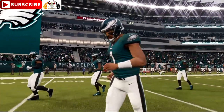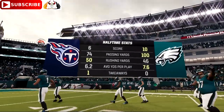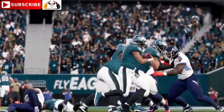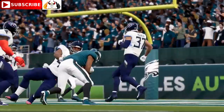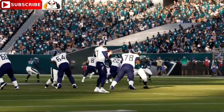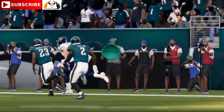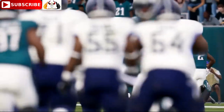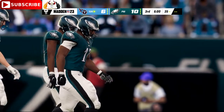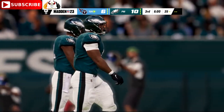Welcome everyone to our brand-new studios here in downtown Orlando in the EA Sports Halftime Report. This one has been a hard-hitting affair to this point, and you've got to expect we'll see more of the same in the second half. Thanks, as always — this one's still anyone's game as we welcome you back for quarter number three.